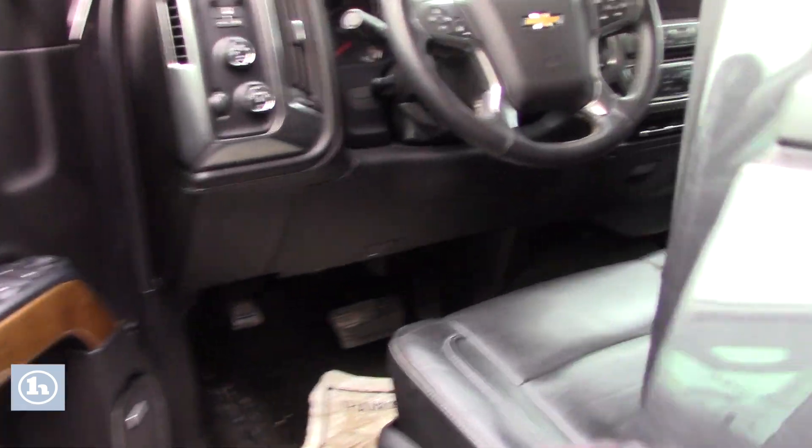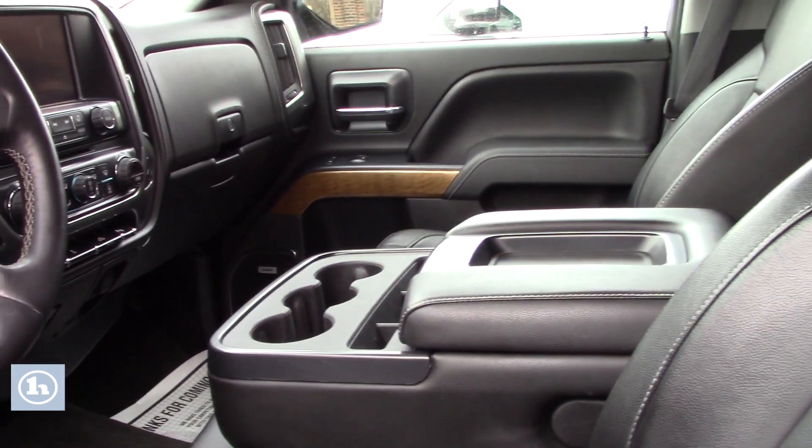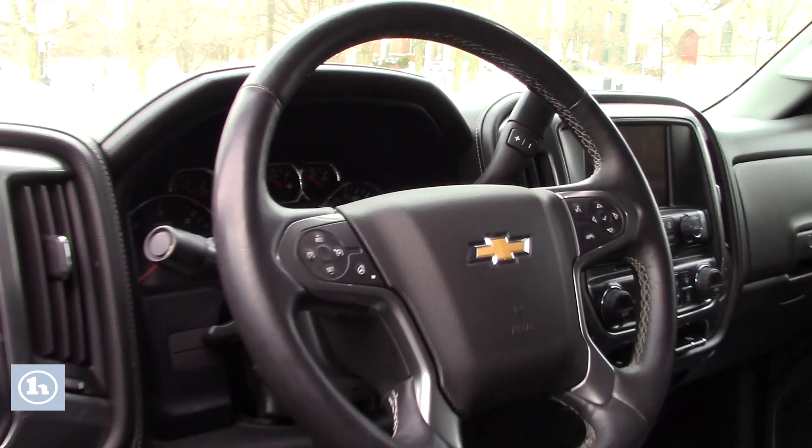Coming up to the front, you have power adjustable seating, power locks, power windows, power mirrors. You have your touch screen that displays all your media options, all your easy to use climate controls. You have your hands free controls right there on the steering wheel.